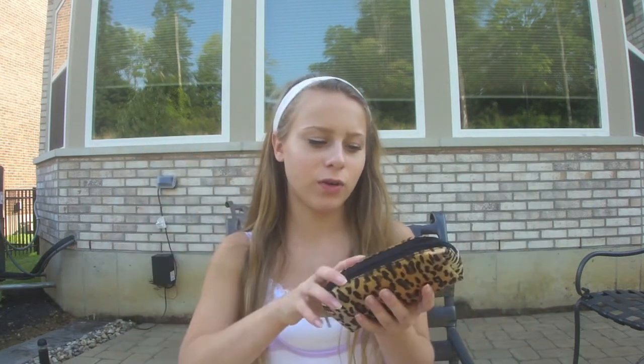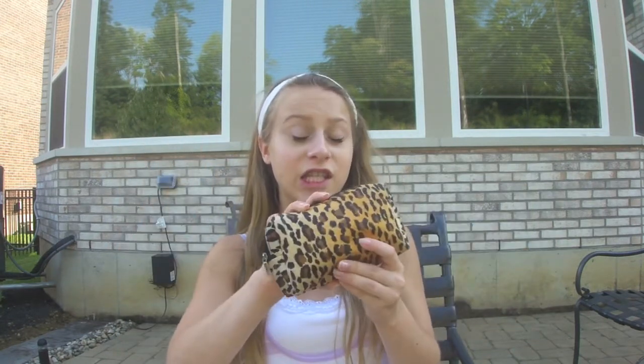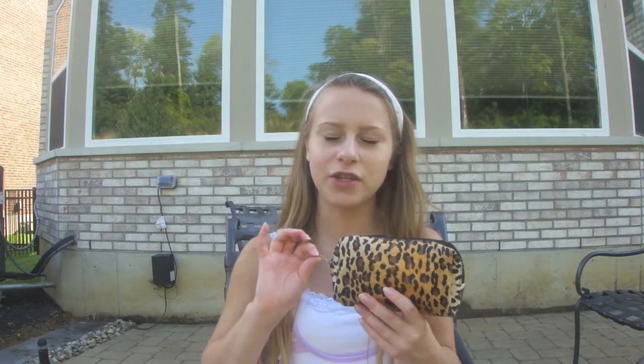I got this bag at like Target or something. I got it last year and I didn't want to bring a huge bag, but I didn't want to bring like a really small bag. This is stuffed. I got this actually maybe two years ago.